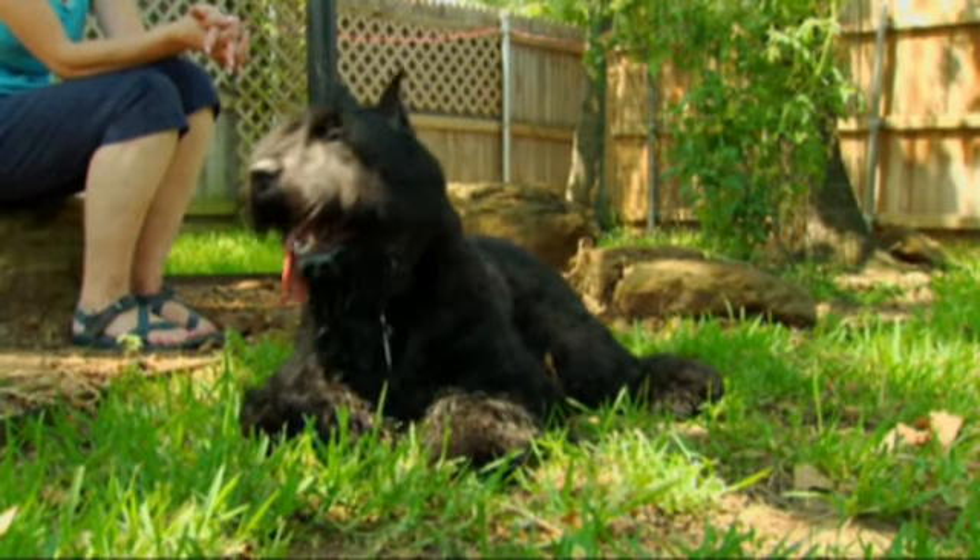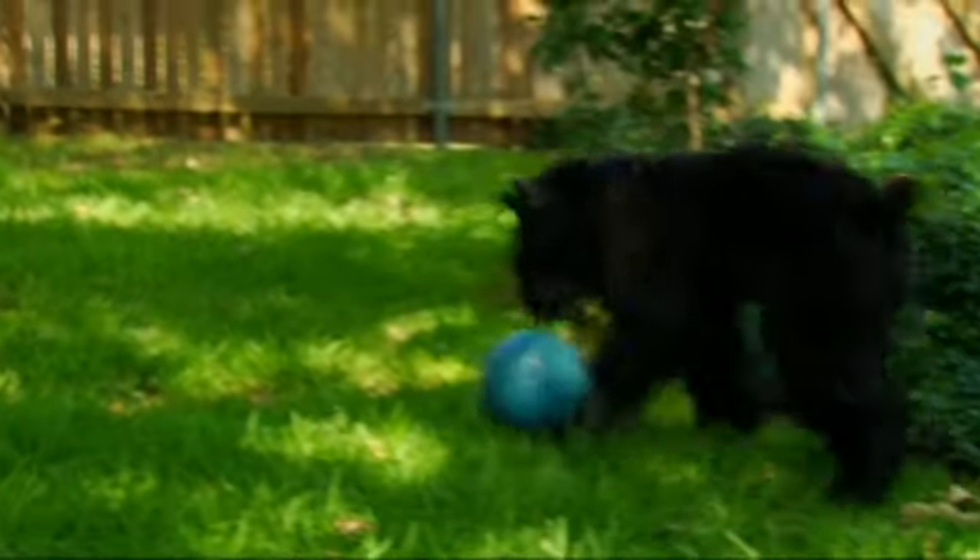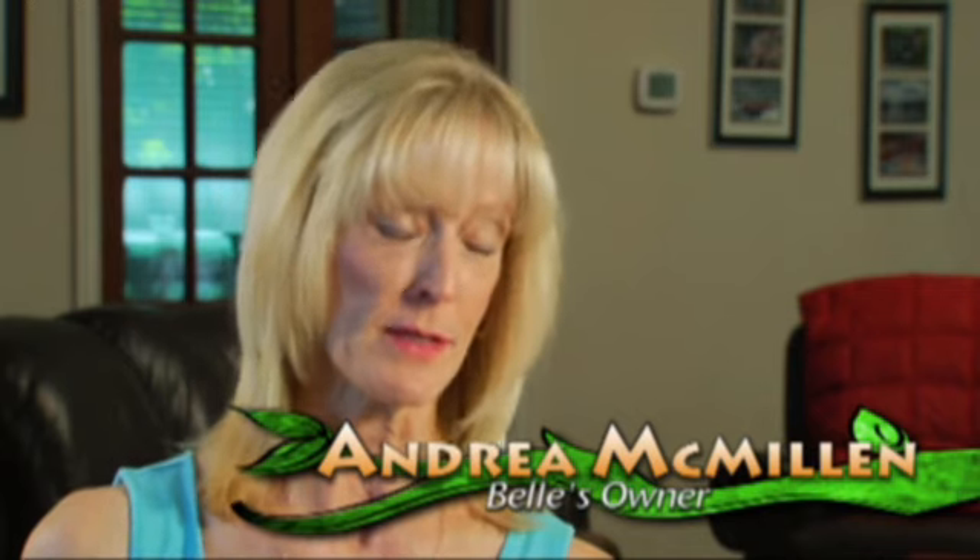I've had Belle since she was about seven weeks old. Belle is a Bouvier de Flanders — it's not a very common breed. They're considered a large breed dog. She weighs about 71 pounds, and at this point she's 15 months old.